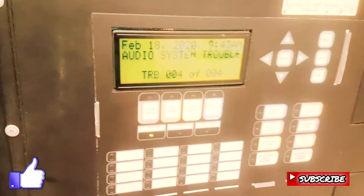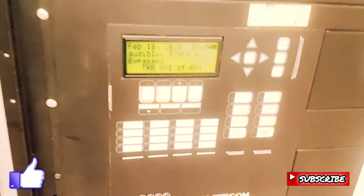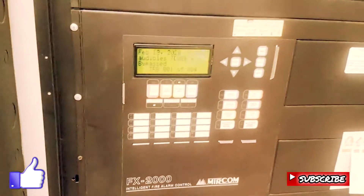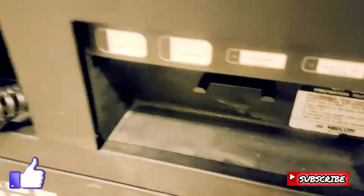It's going to keep buzzing because we still got a few troubles, so we have to silence it right there. And this is our firefighter telephone — it's a telephone they use to communicate to anybody stuck on any floor during a fire.